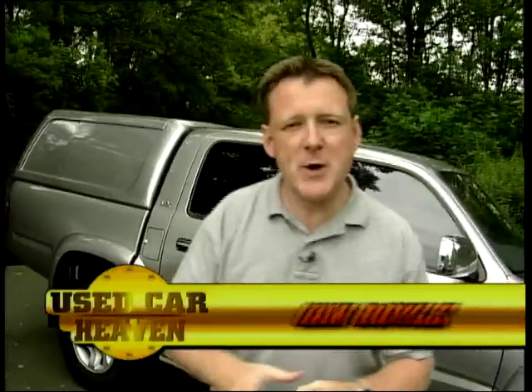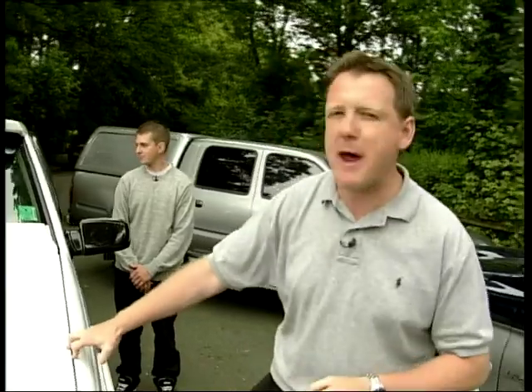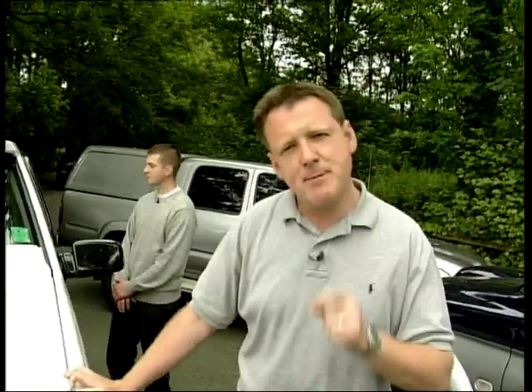Hello and welcome back to part two of Used Car Heaven. On this week's programme we're looking to find a new pickup truck for Seb. He's already driven a Toyota and a Mitsubishi, and soon he'll get to drive this big American beast from Chevrolet. But before that, Richard Hammond has something a little bit different for him to consider.